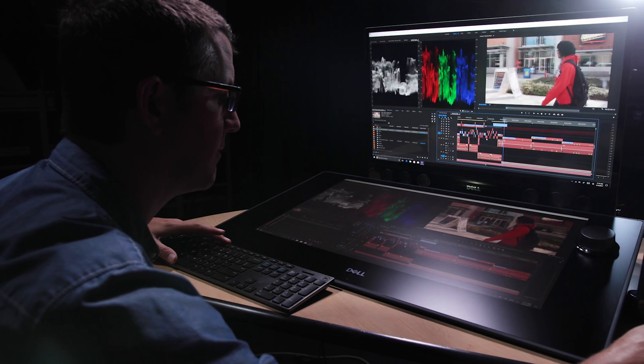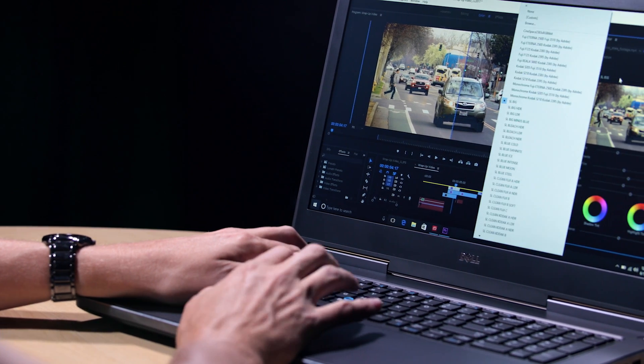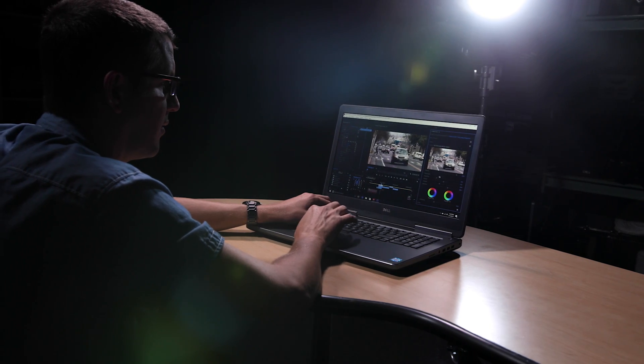I've been doing video production for about 20 years now and for that entire 20 years I've been using Adobe. My name is Greg Olson, I'm the Multimedia Production Specialist at California State University Chico. I started off on Creative Suite version 2.5 and I've worked my way all the way up through all the different versions right up to Creative Cloud, and that's still what I use today.